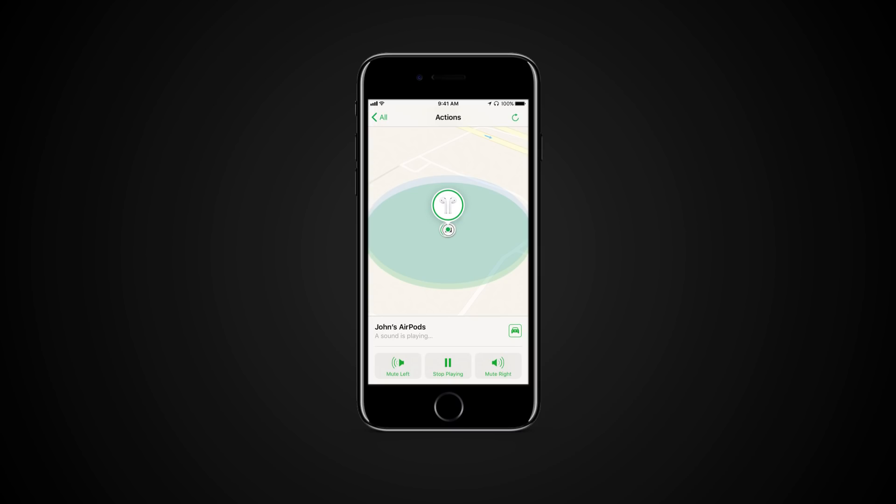If your AirPods are separated, choose Mute Left or Mute Right to find one at a time. When you find your AirPods, tap or click Stop Playing.